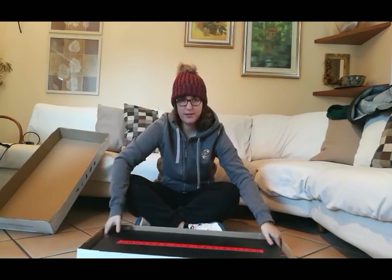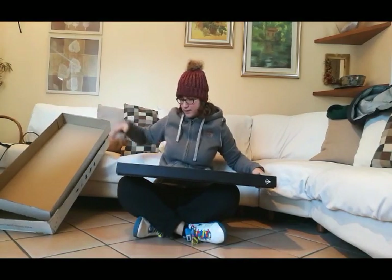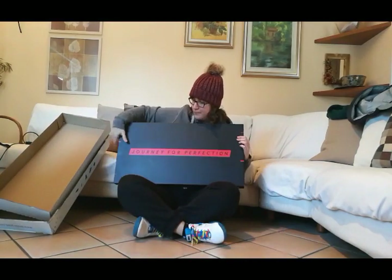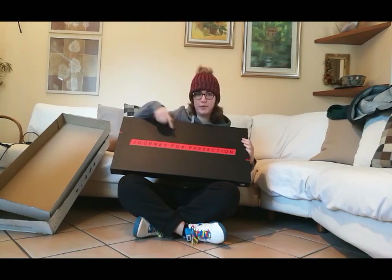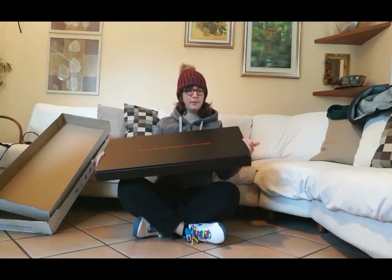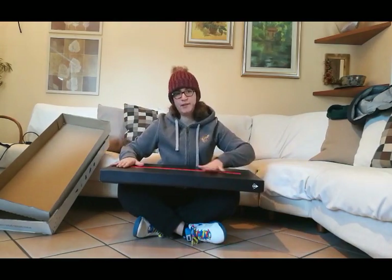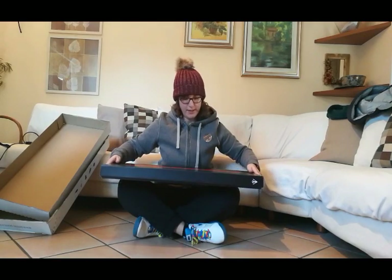There is another box — 'Journey for Perfection.' This is a very compact box, black and red, and black and red are the colors of the racket. Let's open it.